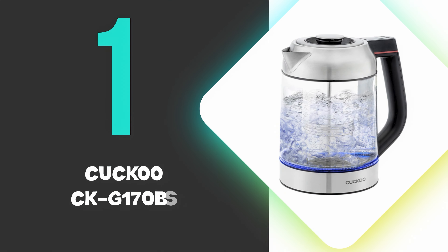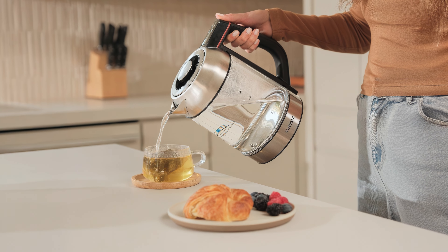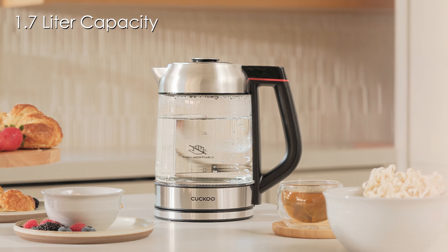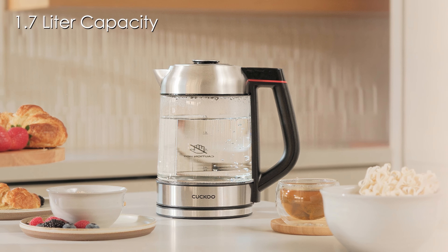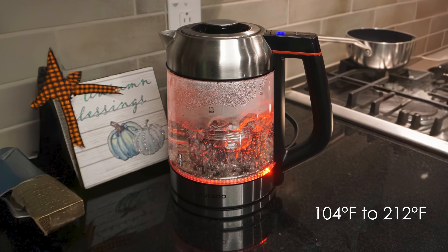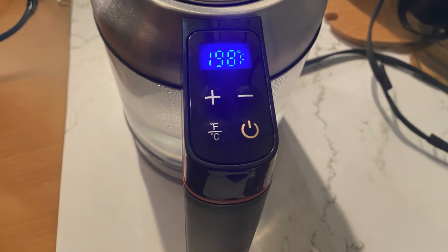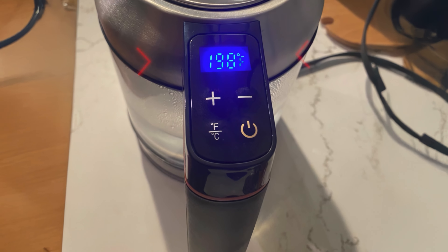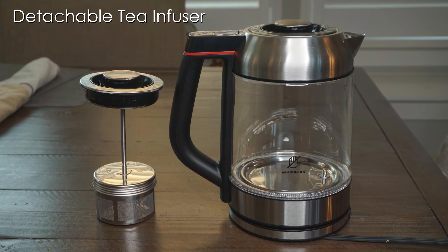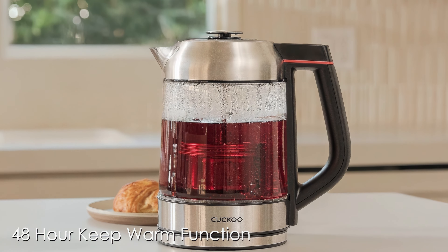At number 1, we have the Kuku CKG-170BS. This is the best electric kettle you can buy on the market, powered by a strong Korean brand. The kettle features a 1.7-liter capacity, making it ideal for preparing multiple servings of tea or coffee. It offers seven temperature settings ranging from 104 to 212 degrees Fahrenheit, allowing precise control for different types of beverages. This feature is enhanced by an LED display that changes color to indicate the water's temperature. A key highlight is the detachable tea infuser, which makes it convenient for steeping loose-leaf teas. The kettle also boasts a 48-hour keep-warm function, maintaining the desired temperature long after boiling.